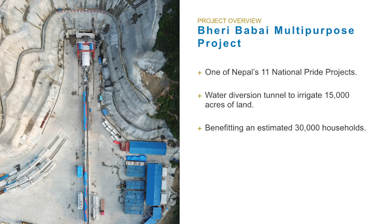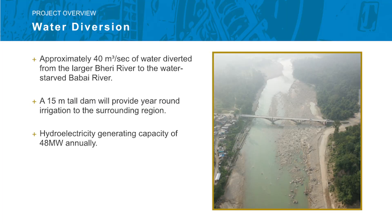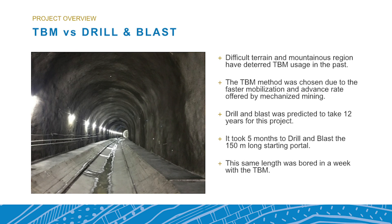The Berry-Babai project is a hydroelectric project for 48 megawatts of power generation between the Berry River and the Babai River — hence the Berry-Babai project. It also provides year-round irrigation. This is located in Nepal, which has heavy seasonal rainfall and a long dry season, so having that year-round water source along with power generation are really interesting aspects. It became a national pride project, and it was also the first project to involve a TBM, or mechanized tunneling, in Nepal.